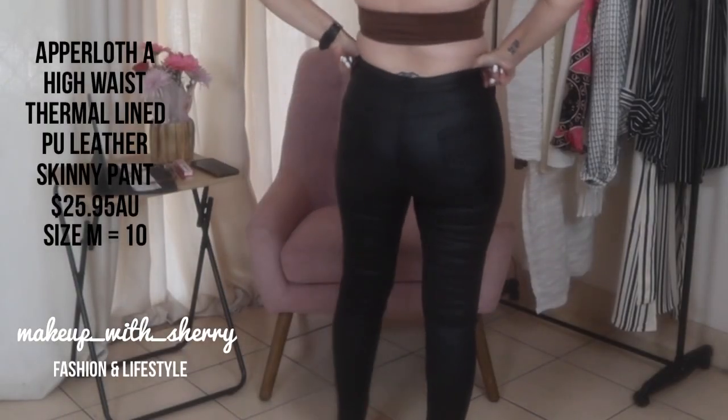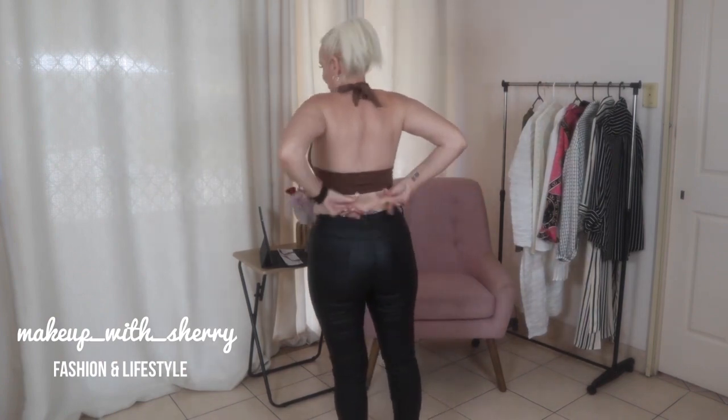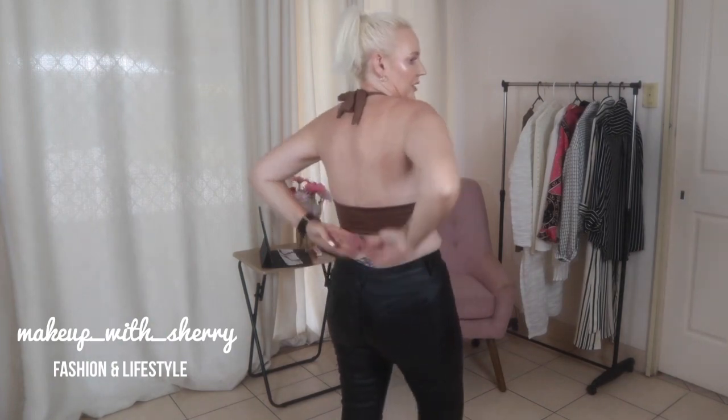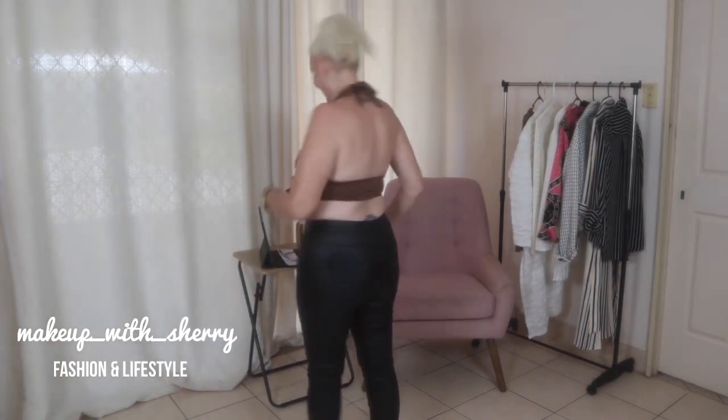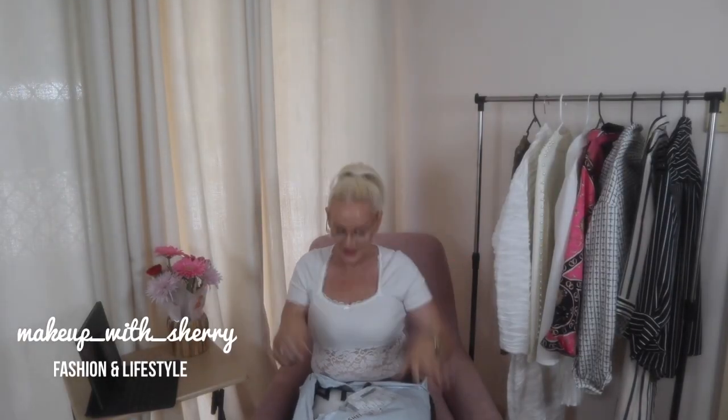I just took off the skirt and put on the black aperloth pants. The first set I bought were in a large and these are in a medium. I'm absolutely stoked — I've got what's called a sway back, so there's a dip in my back and normally it's too big there, but these are perfect. Even at a medium they're not big whatsoever. In Australia a medium is roughly a size 10. Winner winner chicken dinner!